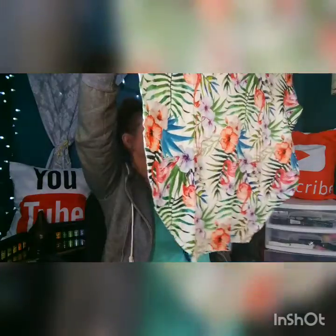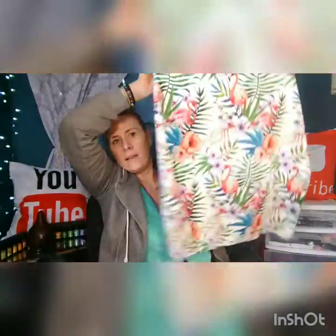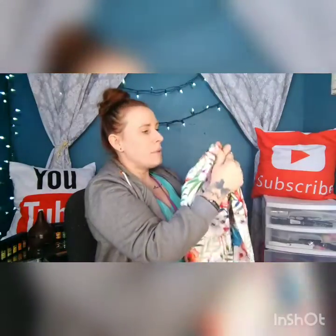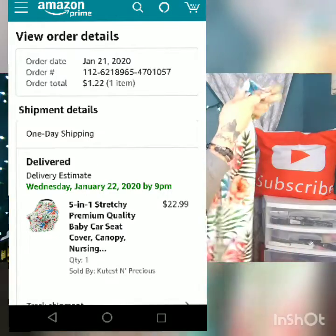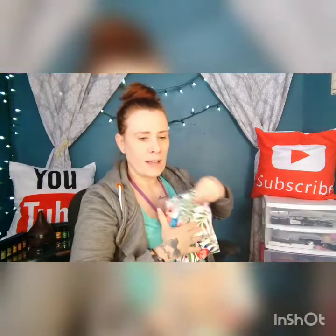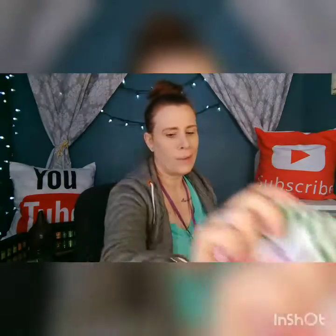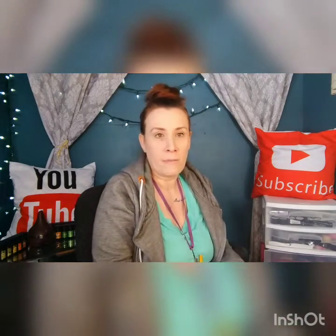It's a cart cover — actually no, it's a car seat cover or a nursing cover. I got this because it was super cheap, which you'll see on the screen. I'm not sure where I'll put it in the video but you'll see it. She's going to be drooling so I'll probably keep this one, and I'll put the cart cover in a baby gift box giveaway.